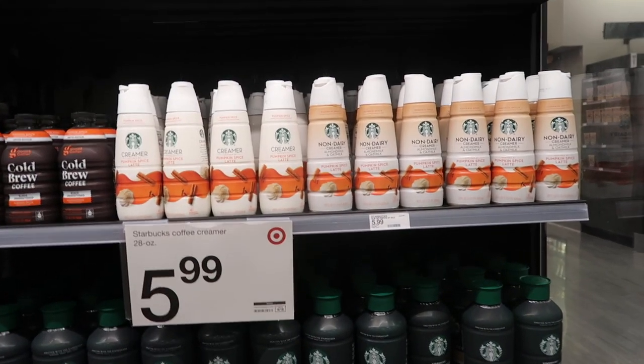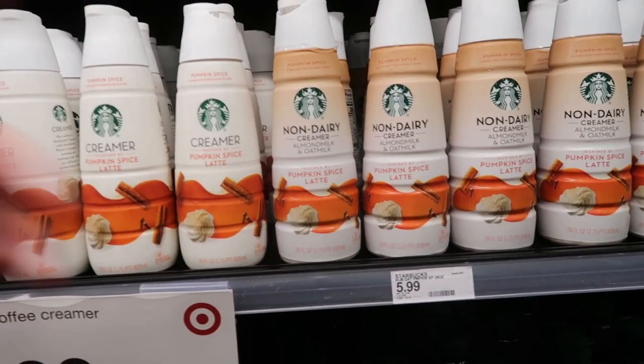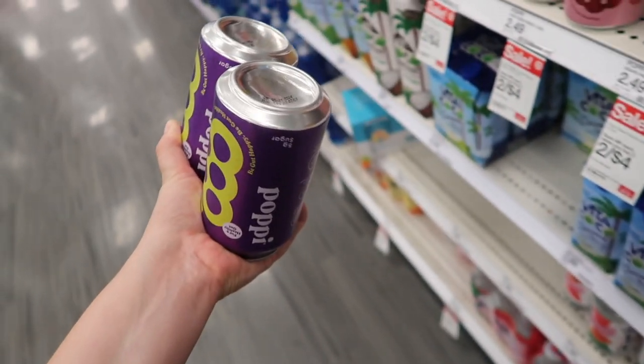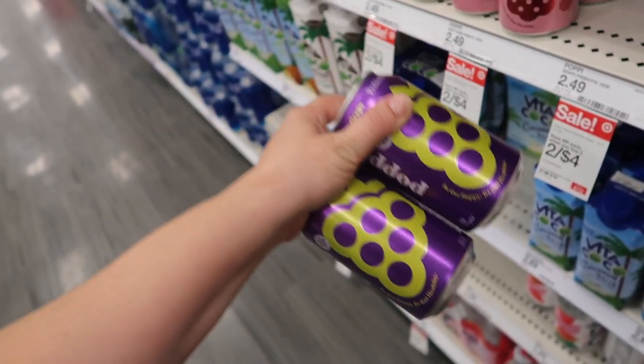Looks like Starbucks has their Pumpkin Spice Latte creamer out now — there's a non-dairy with almond milk and oat milk combined, which I've never seen before, and then just the regular one. We finally have the grape Poppi — I've been looking for this. It's somewhat newer but I've never seen it at Target yet. I really do like their drinks; I've tried the Olipop brand as well and I prefer the Poppi brand.